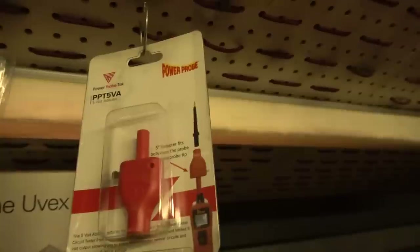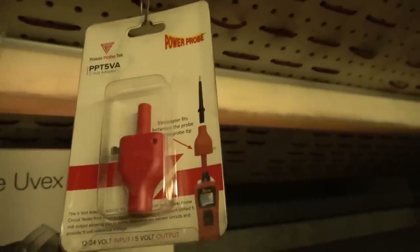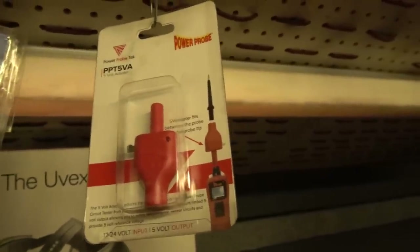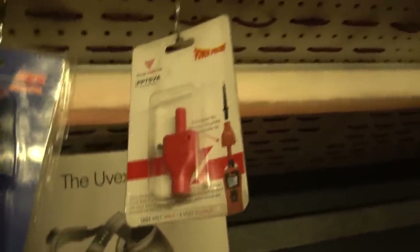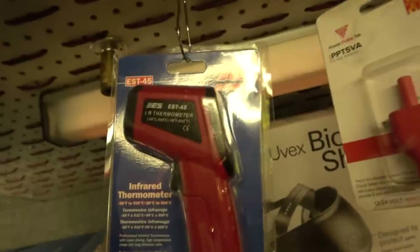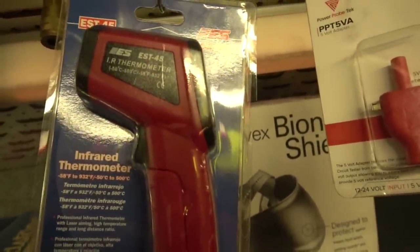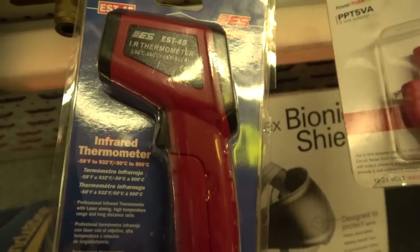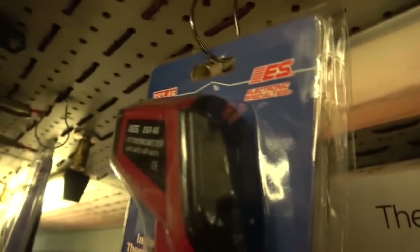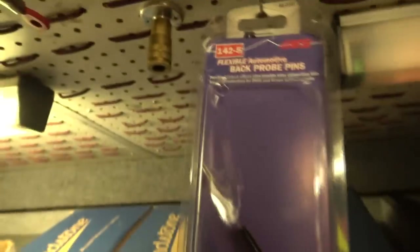There's a step-down adapter for the Power Probe 3 — this way you can inject 5-volt power into a computer subsystem in a car and not fry it with a 12-volt injection. Make sure you know what you're doing before you use power probes to inject power, and you may very well need this step-down adapter. ESI has a really good infrared thermometer that goes from 58 below Fahrenheit to 932 degrees Fahrenheit with a laser pointer, easy-to-read display, and a 9-volt battery that pops right into the handle. Also some ESI back probes.